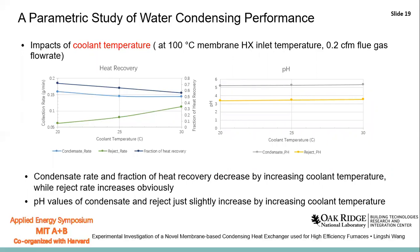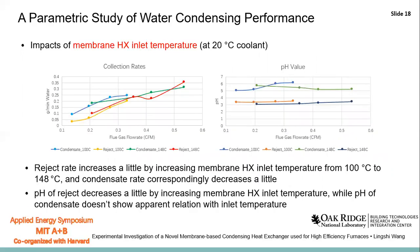These two figures show the impact of membrane heat exchanger inlet temperature. It can be seen that the exhaust rate increases slightly with increasing membrane heat exchanger inlet temperature from 100°C to 148°C, while the condensate rate decreases slightly. No apparent relationship was found between the pH value of the condensate and the inlet temperature of the heat exchanger.